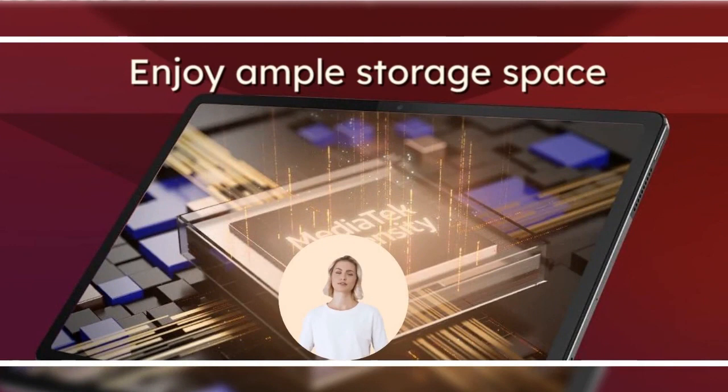Now let's move on to the star of the show, the Lenovo Tab P12. With its 3K display and JBL quad speakers with Dolby Atmos, this tablet promises an immersive audio-visual experience. But here's the thing — do we really need such high-resolution displays on our tablets? Sure, it's great for watching movies and playing games, but does it make a significant difference in our day-to-day tasks?